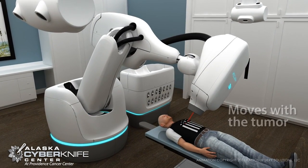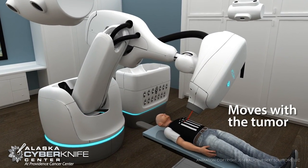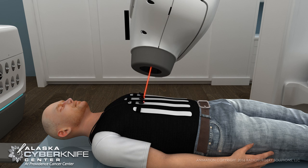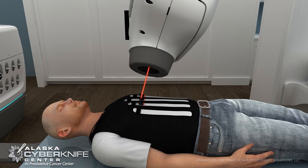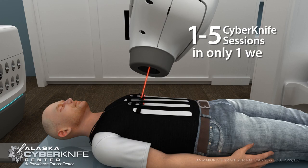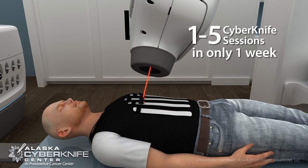CyberKnife uses advanced tracking and imaging technology to continually follow the tumor's movement, allowing this non-surgical treatment to deliver high-dose radiation directly to the tumor while you breathe naturally. This shortens overall treatment time to only 1 to 5 sessions within a single week.